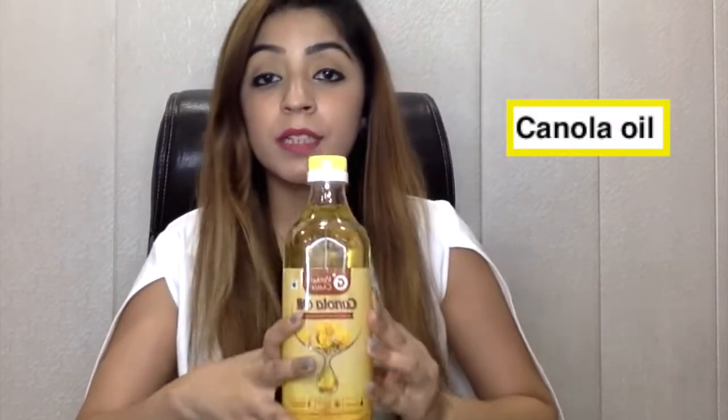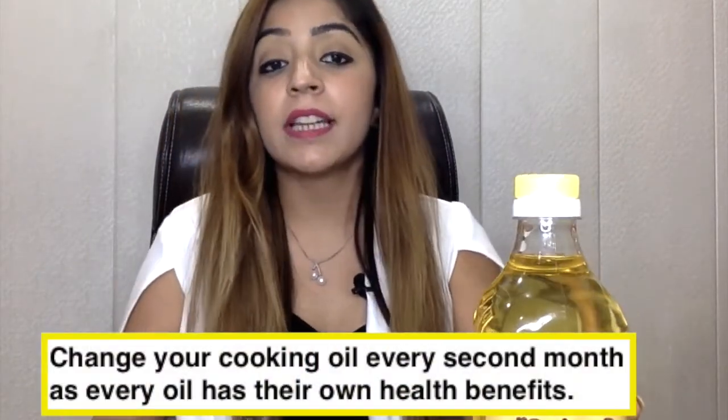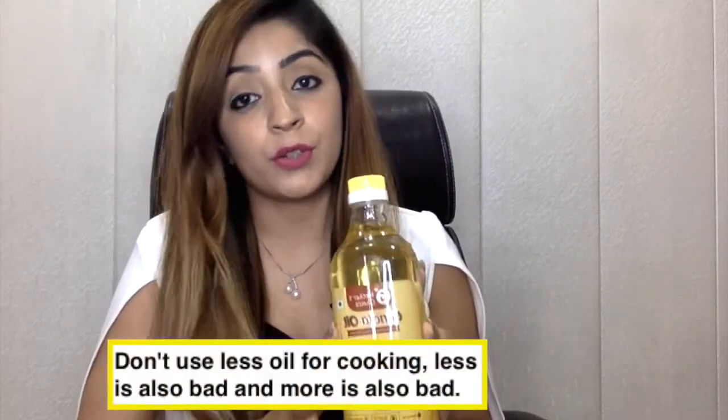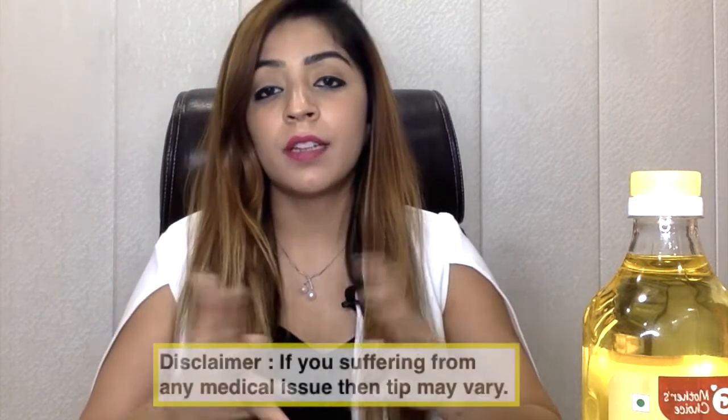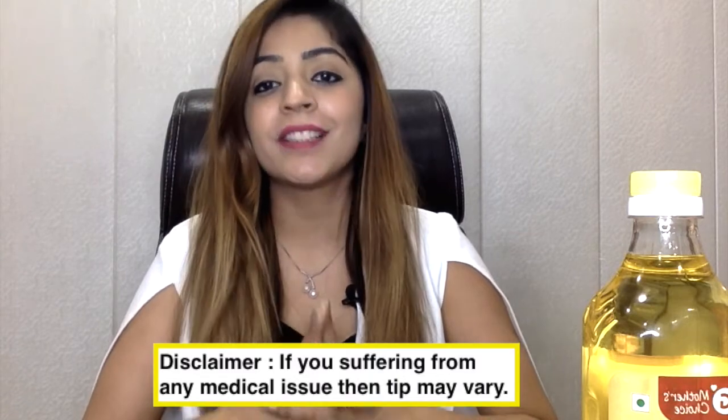The second product is canola oil. For the past two to three months I've been choosing canola oil. Before this, rice bran oil was coming home, and mustard oil and ghee are fixed staples. I always say change your oil every second month. Also, oil is very important — too little is bad and too much is also bad. An individual should get two tablespoons of oil per day in visible form. Disclaimer: if you suffer from any medical issue, this tip may vary.